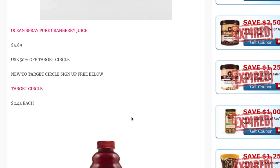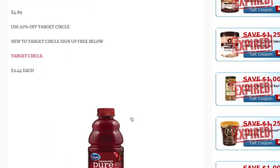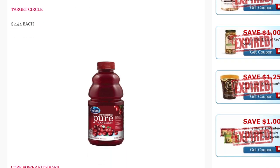Ocean Spray Pure Cranberry Juices are $4.89, and there is a 50% off Target Circle offer. Target Circle is a free app, and I have a video in the description explaining how to use it. That 50% offer drops the juice down to just $2.44. You can also submit your receipt to Fetch Rewards, since Ocean Spray is a bonus brand there, to earn extra points.